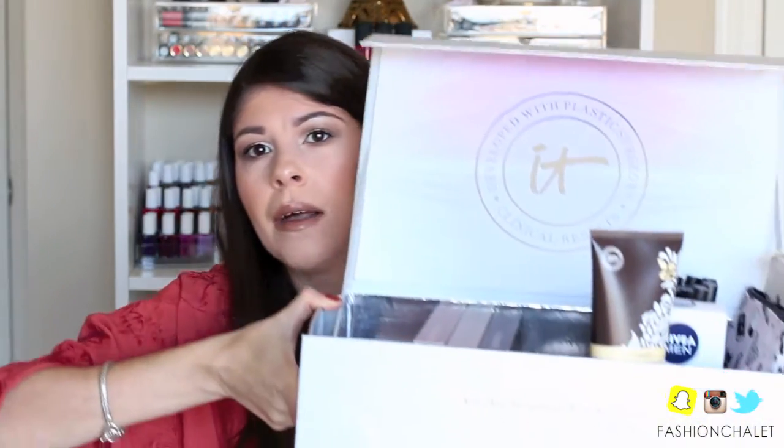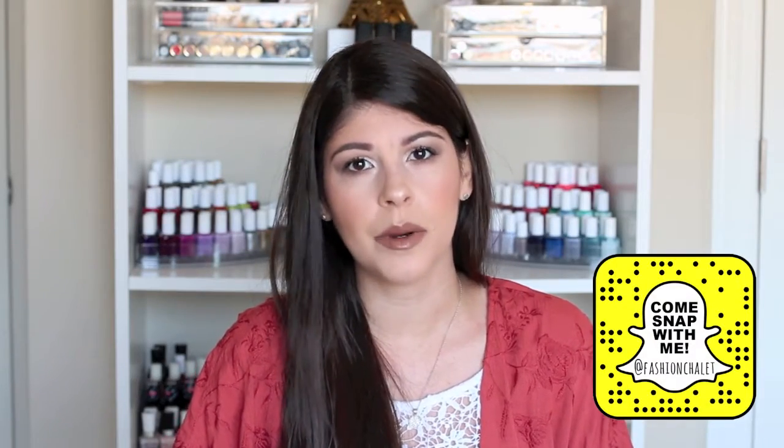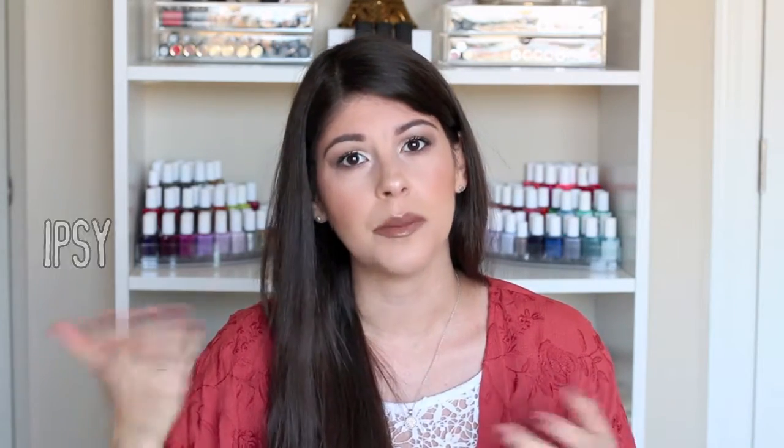Hey guys, welcome back to my channel. Today's video is going to be the YouTube Made Me Buy It video — it's kind of like a tag video that's been going around for the longest amount of time. So I compiled a lot of things that YouTube has made me buy, probably about two years ago in 2014. I started finding YouTube videos that would review Ipsy and all these other services, and I ended up subscribing to both Ipsy and BoxyCharm — those are actually the first two things that YouTube made me buy. If you guys want to know everything that YouTube has made me spend my money on, and whether I thought it was worth the money or not, then please just keep watching.